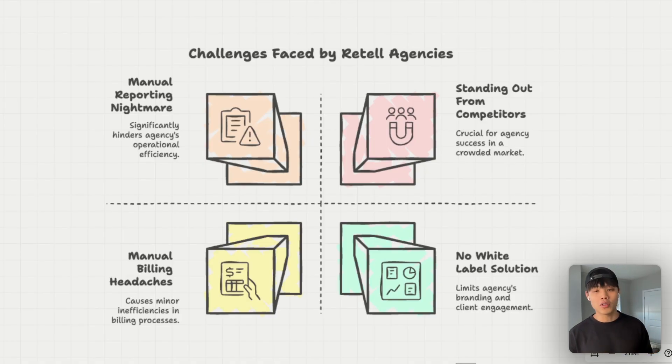Secondly, in a crowded marketplace like AI automation agencies, how do you differentiate your retail agency from all the others? It's really hard because from the client's point of view, it looks essentially the same when you're just offering your retail AI agents. And the third is manual billing headaches — tracking voice minutes usage and billing clients accurately is one of the biggest pain points for every retail agency.